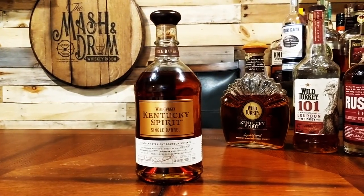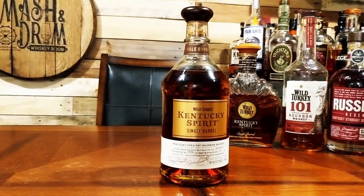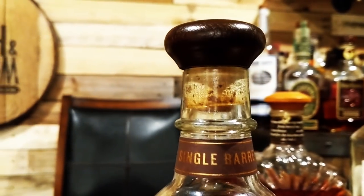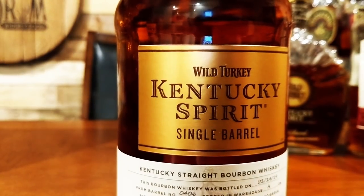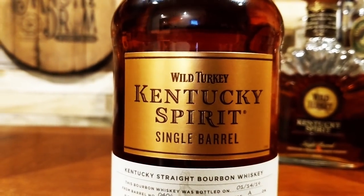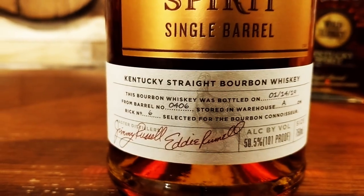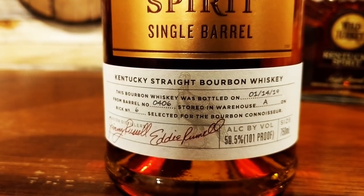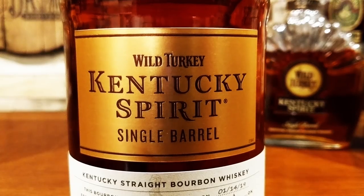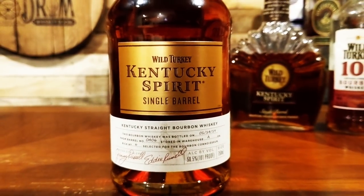The new bottle design is very similar to the new Rare Breed bottle shape. They have abandoned that iconic turkey tail feather design and moved to this bottle design, which definitely has a more modern and elegant feel, though that old design will still hold a special place in my heart. The bottle now features a gold emblem and a paper strip on the bottom with all the barrel and location information that bourbon geeks love to see, just under the signatures of Wild Turkey Master Distillers Jimmy and Eddie Russell.